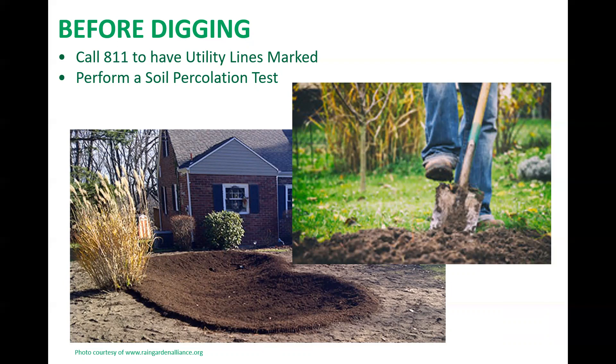Do not locate your garden under an existing tree, as digging to the required depth may damage existing roots, and the extra moisture — depending on the tree species — may damage the tree and shorten its life.